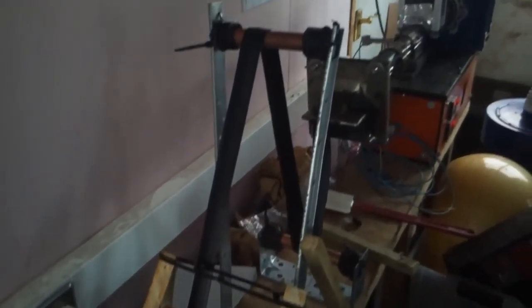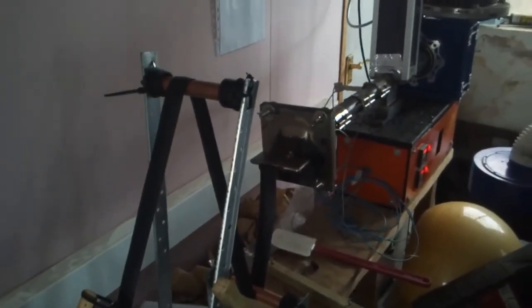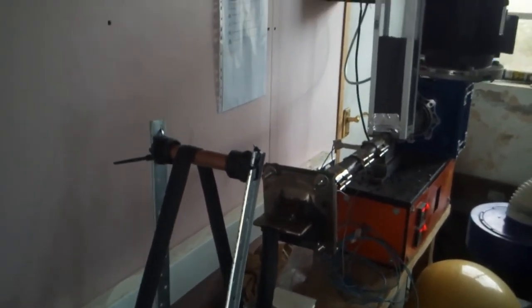We make face shield attachments with the production by extrusion, which is the fastest plastic production method. With HDPE from fish boxes and fish farm feeder pipes that we find, we can produce about one attachment every two minutes. We could potentially make thousands.